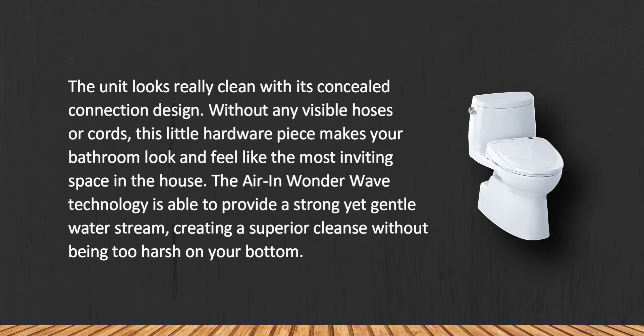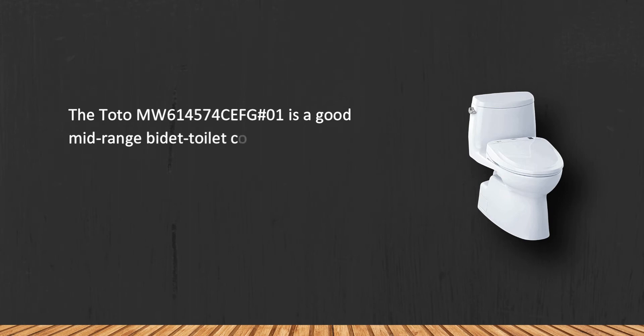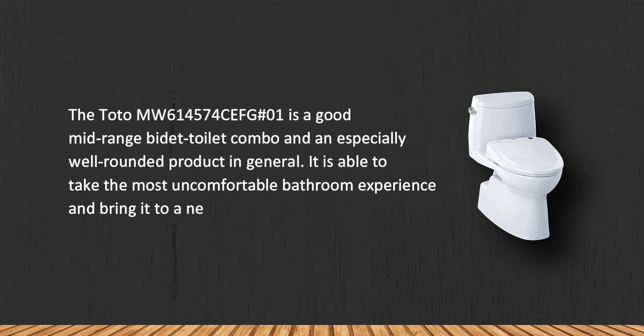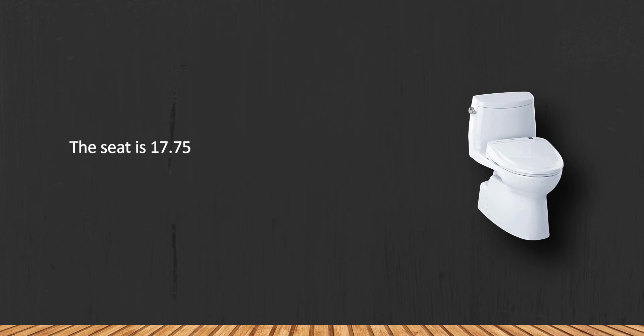The Toto MW614574CEFG#01 is a good mid-range bidet toilet combo and an especially well-rounded product in general. It is able to take the most uncomfortable bathroom experience and bring it to a new, much more comfortable level. The seat is 17.75 inches high, making it a little too high for people below average size.